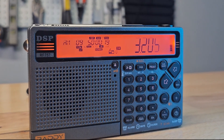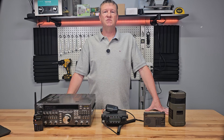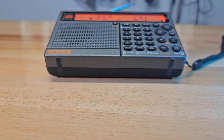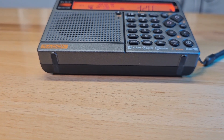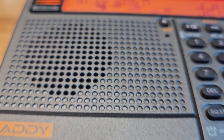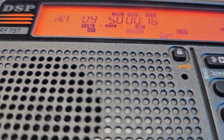Shortwave radios are a must-have for any serious emergency plan, because they give you access to information far beyond what local news stations can provide. Even if local authorities are overwhelmed, you can still receive news and emergency information from international broadcasters. Plus, listening to other regional reports gives you a broader perspective of what's happening.